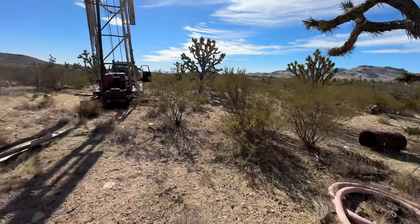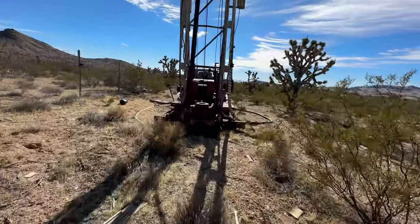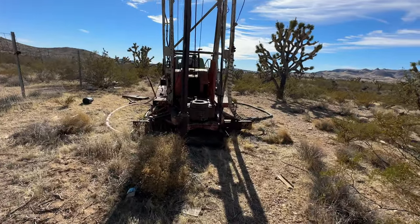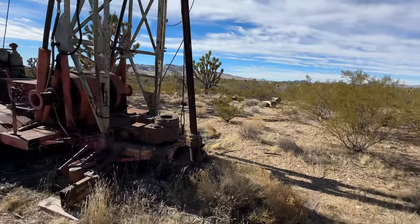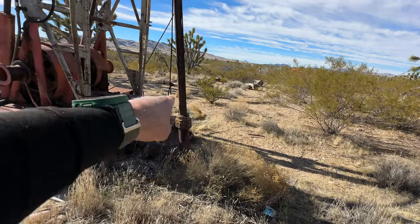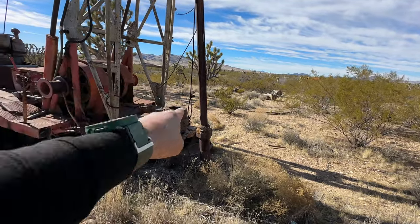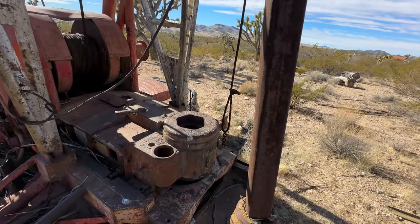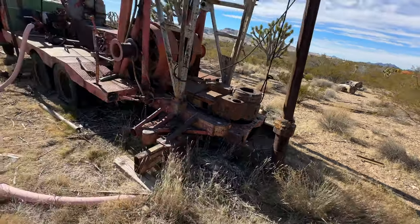So we got this truck — the truck's a drill. There's the drill bit right here. This big thing goes into that hole there, and then that would just go down and take core samples, basically.